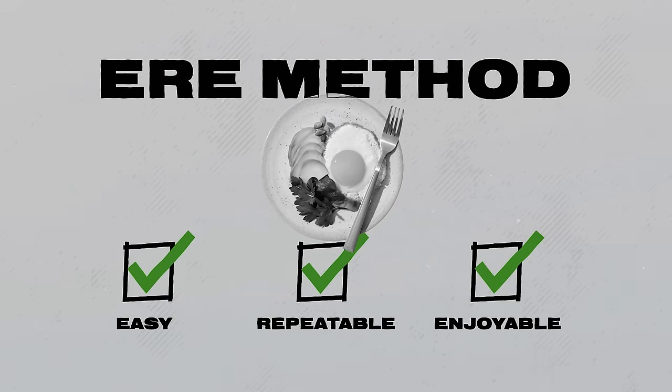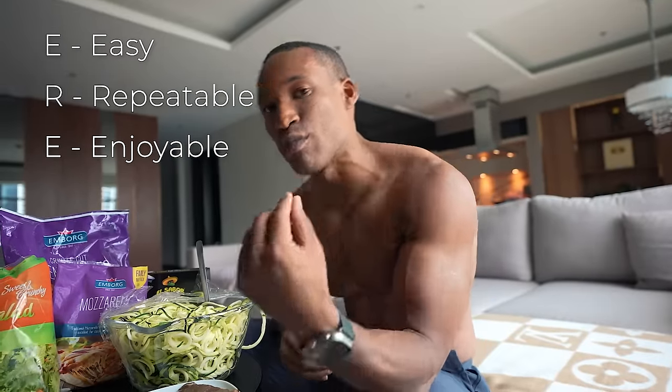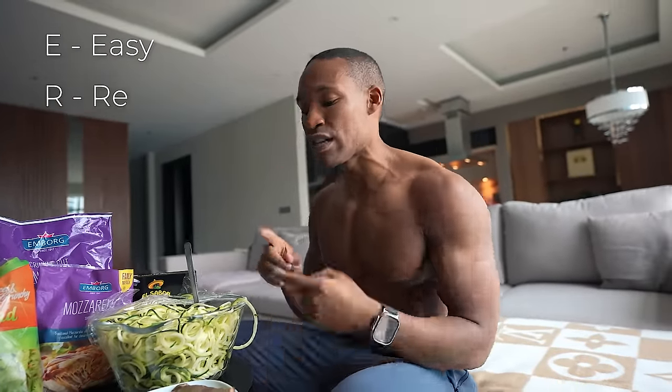Those three categories are: it's easy to prepare, they are repeatable — meaning you can do them every day and still love it — and finally, they're enjoyable. When you hit these three categories, they will allow you to build muscle and lose fat at the same time.